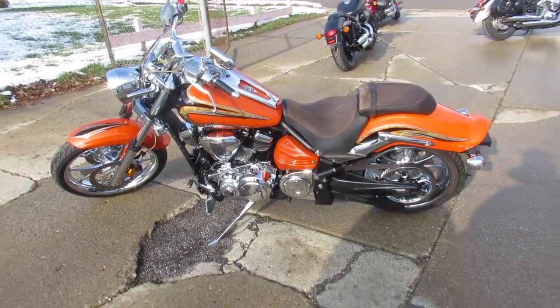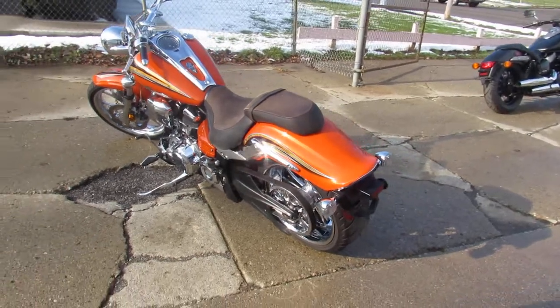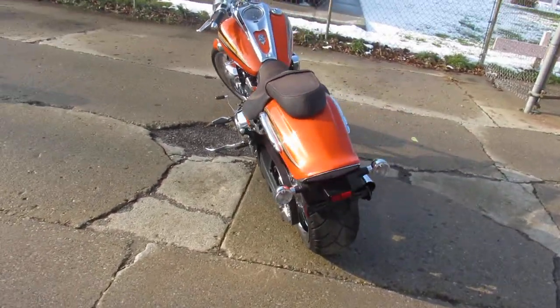Hey, anyone out there looking for a Big Bore Cruiser? We got them here at Cruiser Power Sports. We've got over 300 used bikes, guaranteed financing, out-of-state financing, and nationwide shipping.